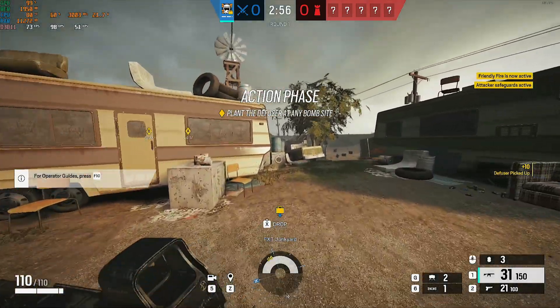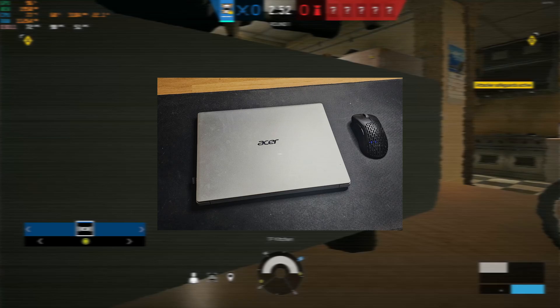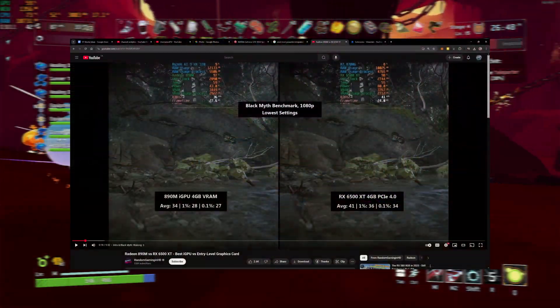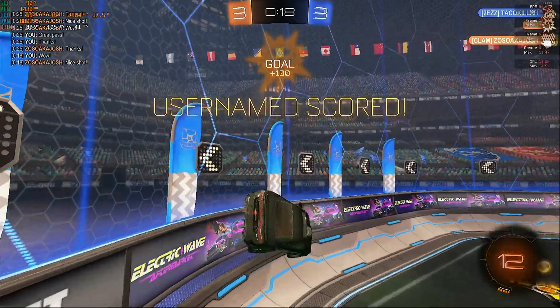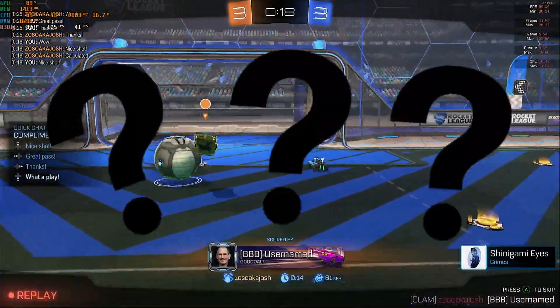Today we're going to see if you can still play games using only Intel Iris Xe graphics on a laptop from 2020. Integrated graphics has come a long way, with the latest Radeon 890M being considered the most powerful iGPU currently available. But how does the Intel Iris Xe graphics on an i7 from a few years ago hold up today?